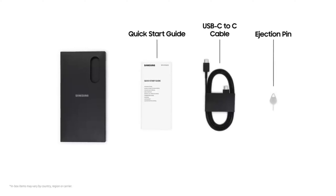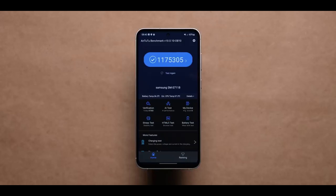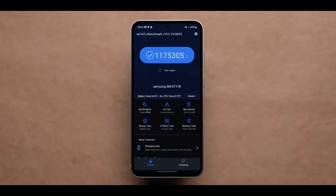We won't find out until much later in the year, and we don't know exactly when the S24 FE might launch. Judging from the Galaxy S23 FE's October launch, we may have to wait several months to hear more.